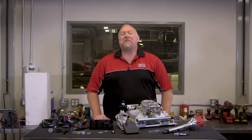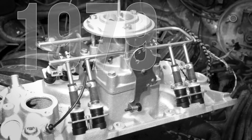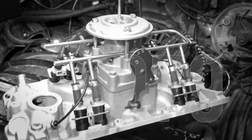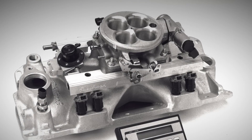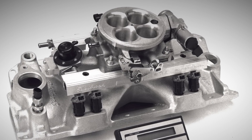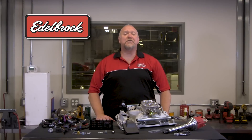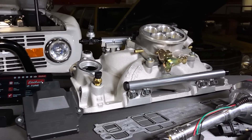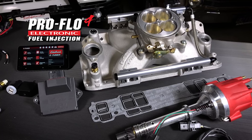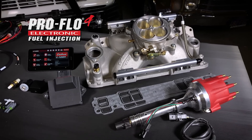Edelbrock helped pioneer the use of aftermarket fuel injection with its first ProFlow system back in 1979. In 1992, we introduced the updated version, the ProFlow 1, and we've never looked back. For over 25 years now, Edelbrock has been delivering complete and easy-to-use, high-performance EFI systems, and the new Edelbrock ProFlow 4 EFI system continues in that tradition.